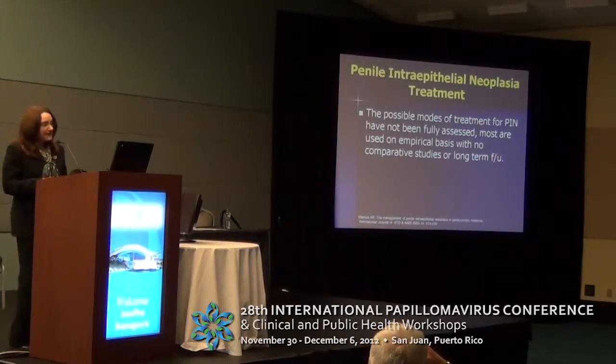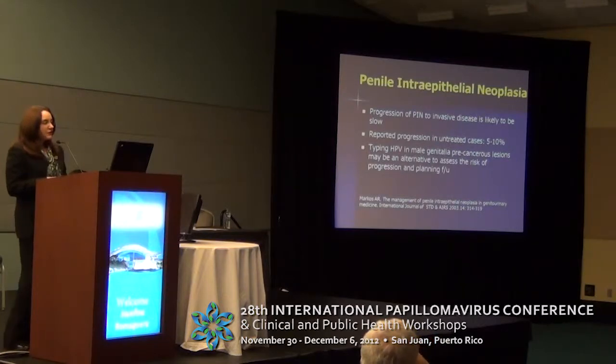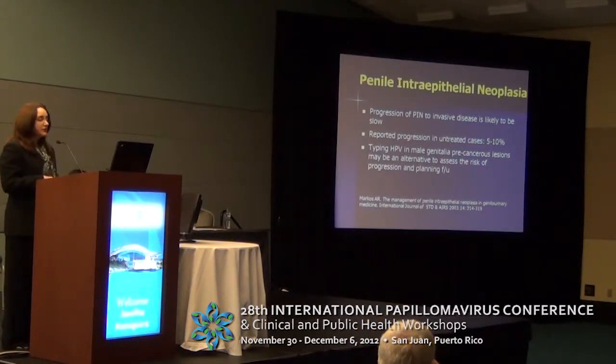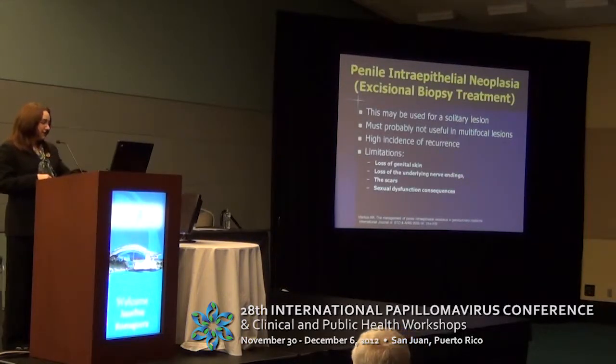Regarding penile intraepithelial neoplasia (PIN), there is not much reported in terms of alternative treatments with long-term or even short-term follow-up comparing techniques. Progression of PIN to invasive cancer seems to be very low, reported at 5 to 10% if the lesion is left untreated, and HPV typing seems to be an alternative to assess which patients are at high risk of disease progression. Excisional biopsy seems to be the best alternative for solitary lesions, but not for multifocal lesions, and there is a high incidence of recurrence, with limitations including scarring and sexual dysfunction.